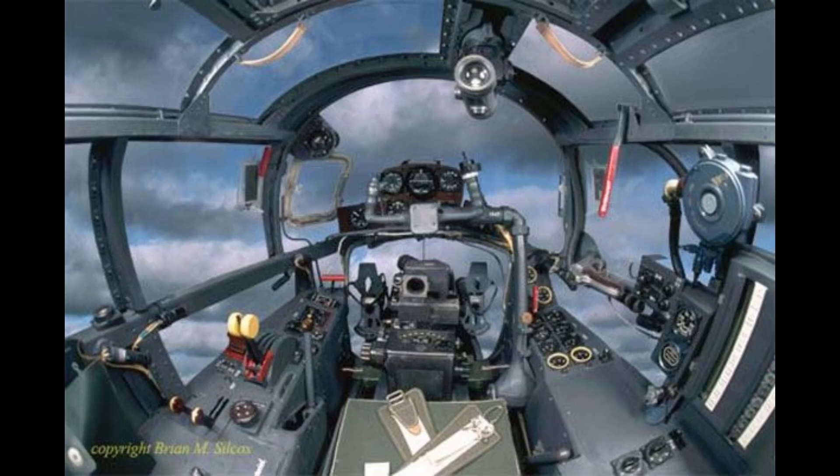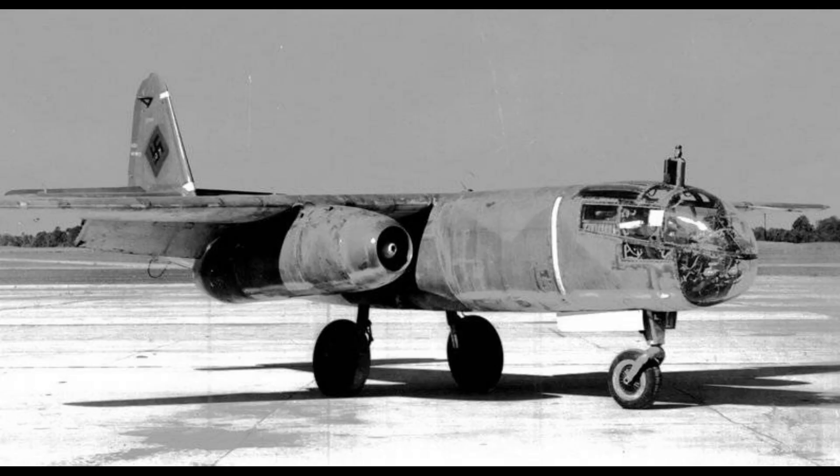It had an unorthodox landing gear arrangement. Early versions used a takeoff trolley and retractable skids for landing, while later models featured a more traditional tricycle landing gear.